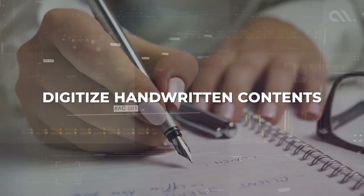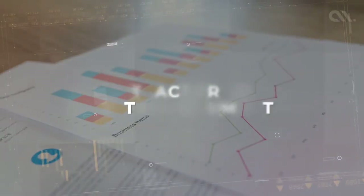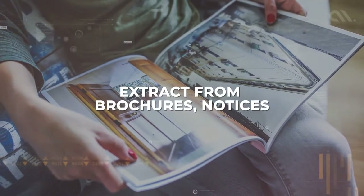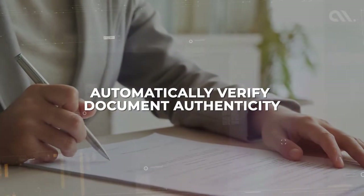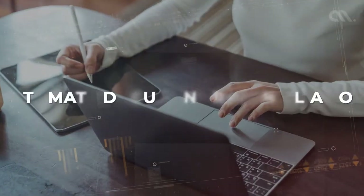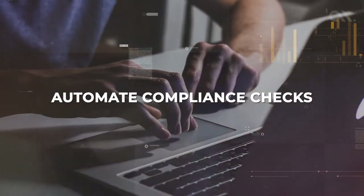Digitize handwritten contents, extract data from photographed documents, extract data from printed documents, extract data from brochures, notices, etc. Automatically verify document authenticity, automate invoice processing, automate document reconciliation, automate compliance checks, and a lot more.